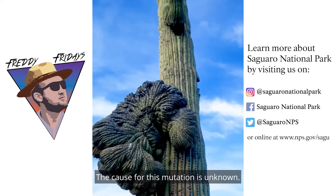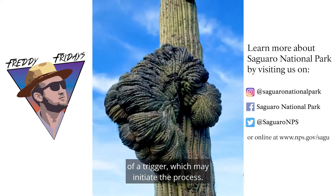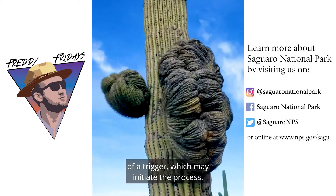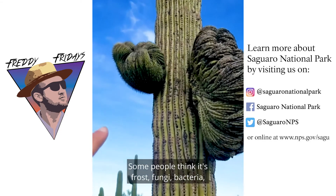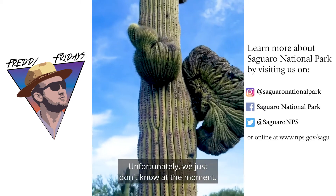The cause for this mutation is unknown. However, there has been some speculation about the presence of a trigger which will initiate the process. What could trigger this change? Some people think it's frost, fungi, bacteria, among other things. Unfortunately, we just don't know at the moment.